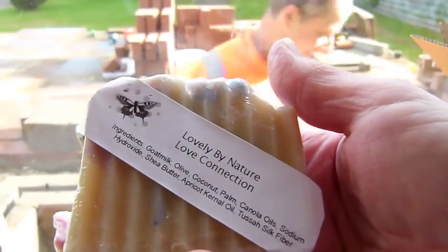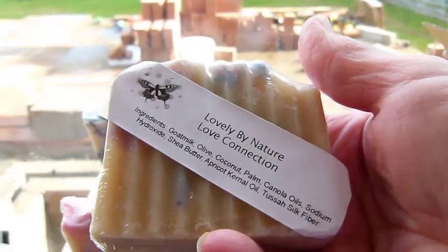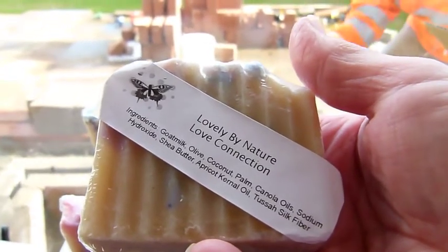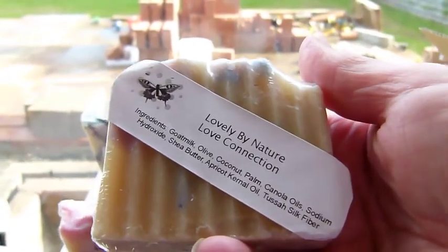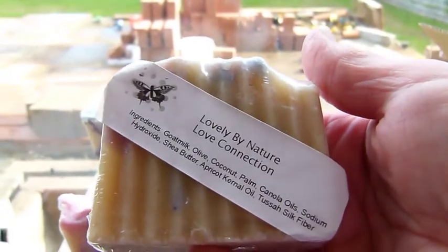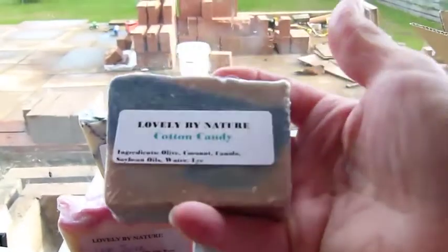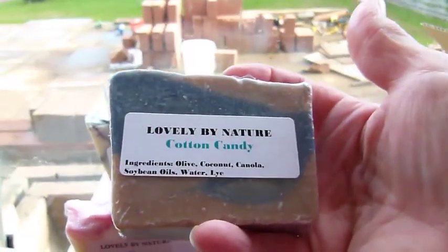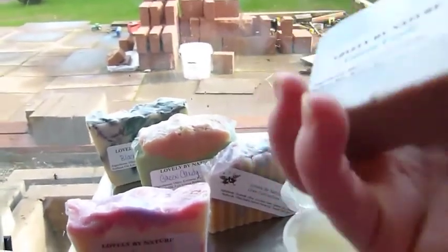I'm actually going to discontinue the tussah silk fiber. You can't tell it's in there in my soap — it doesn't seem to make any difference, so I'm not going to bother using it anymore.